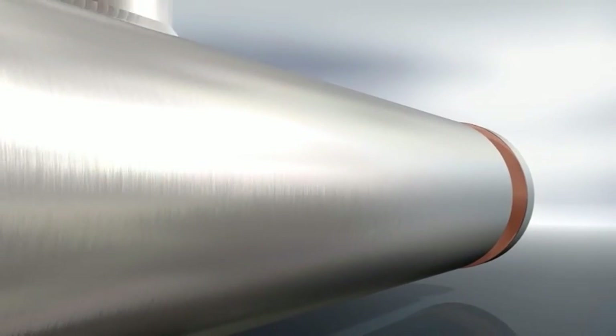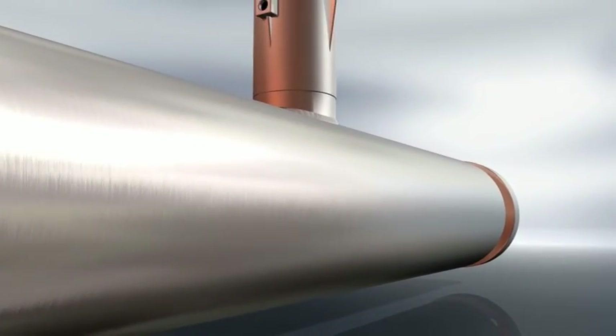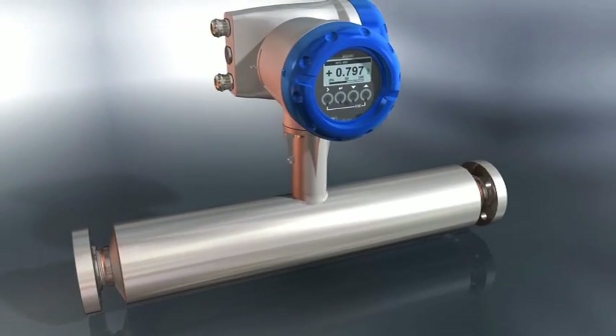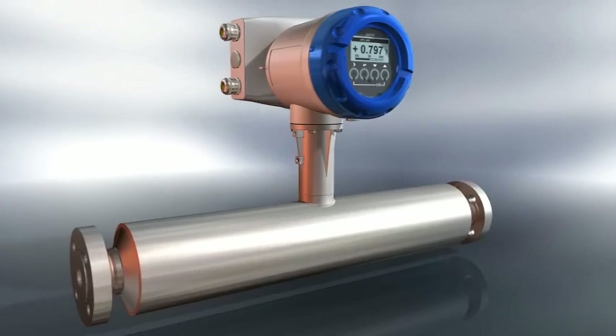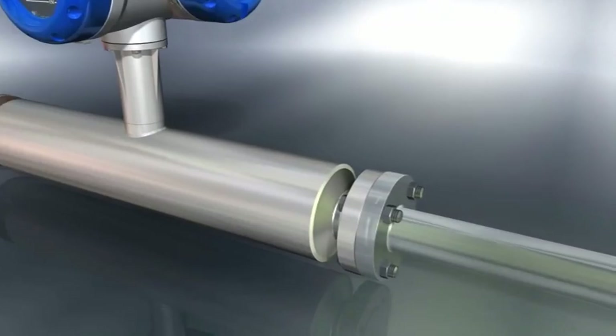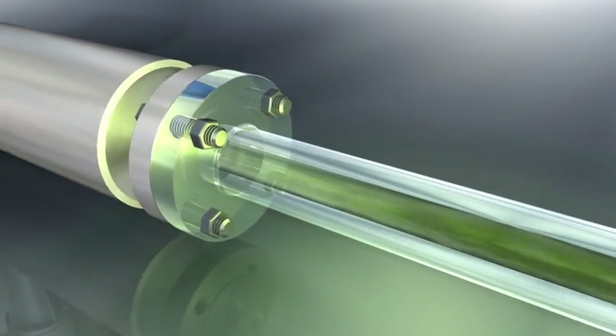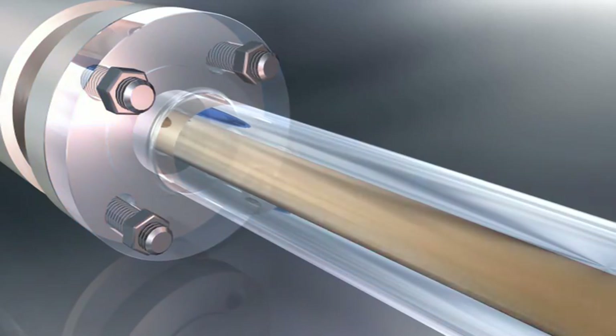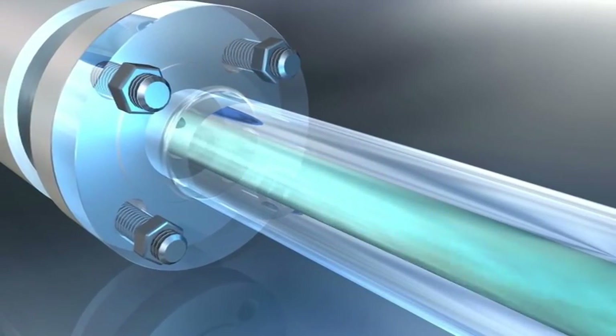The OptiMass 2000 single straight tube meter is the optimum choice for demanding applications that require high accuracy and repeatability, including custody transfer. The single straight tube design guarantees a low pressure drop across the meter, making it suitable for a wide range of process media.